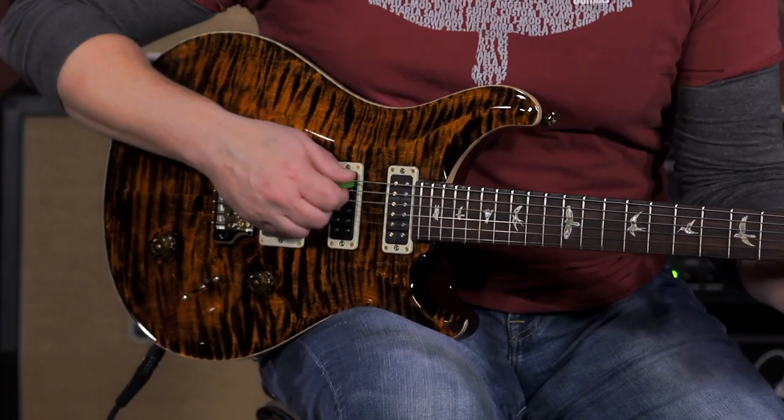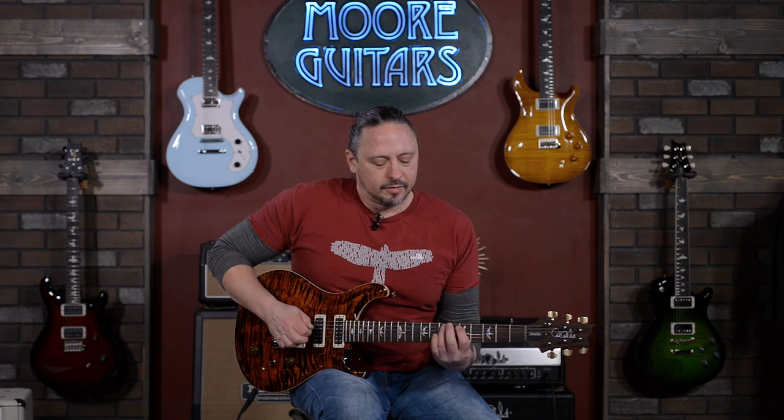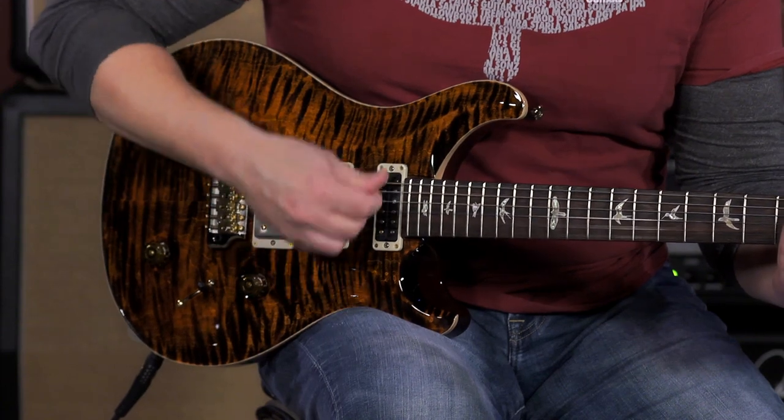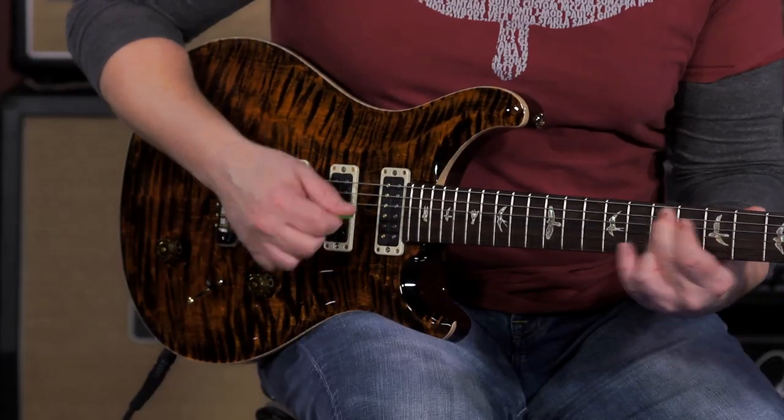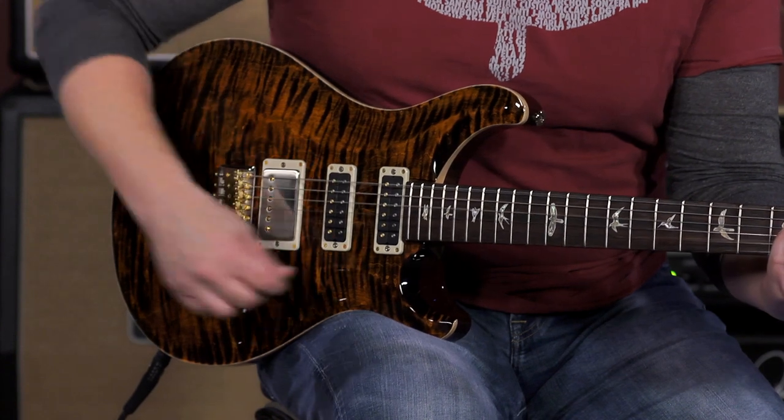Here's the neck position pickup in full humbucking mode. Now when I coil tap it, I'm not really hearing the volume drop, but I am hearing the fatness and thickness that you associate with a humbucking pickup. That's with it out. Now humbucking. Tapped. Subtle but effective.